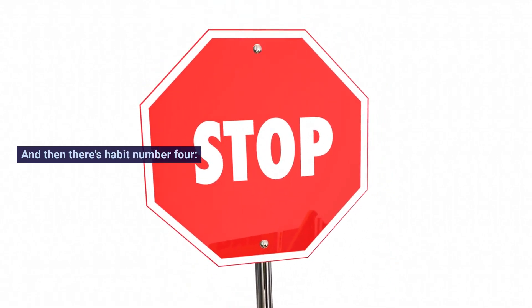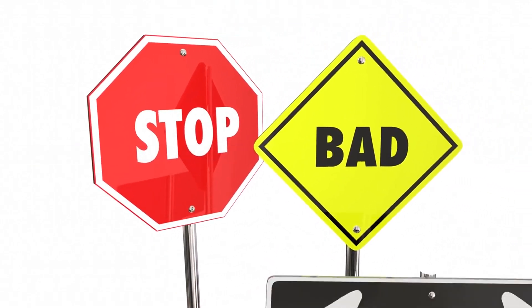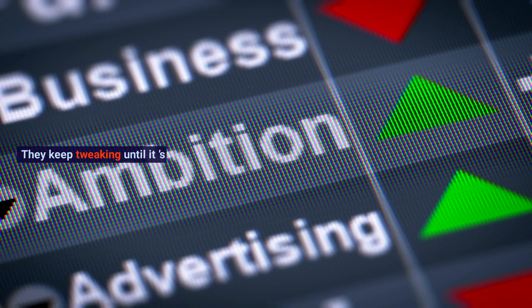And then there's habit number 4: persistence. Let's say they're trying a new effect, but it just isn't working. Do they give up? Nope. They keep tweaking until it's perfect. Kind of like when you're trying to get that lip sync just right, and you do take after take until it's spot on.